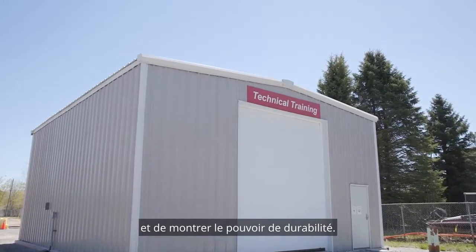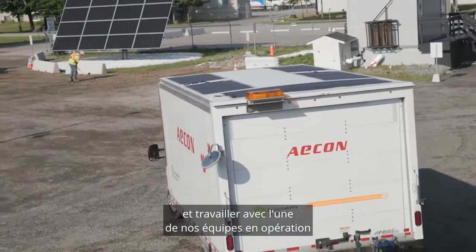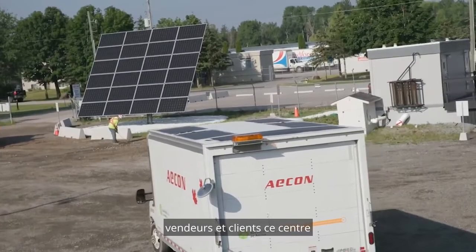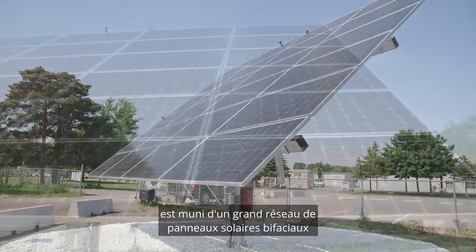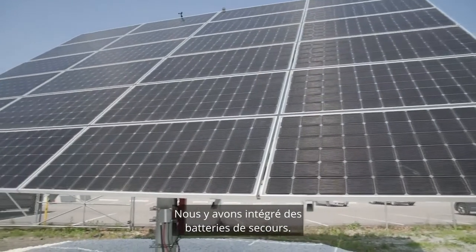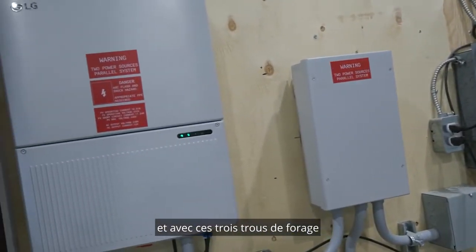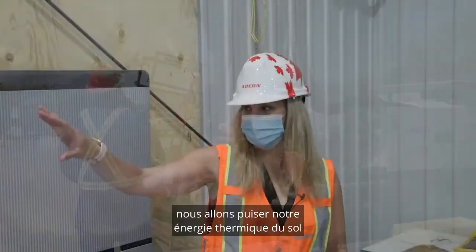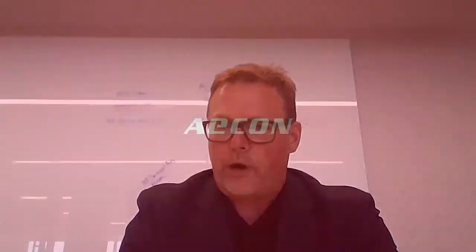Working with our operations teams, vendors, and customers, that facility now has a bifacial solar array, a battery backup system, and with three deep hole boreholes, we will be getting our thermal energy needs from the ground.